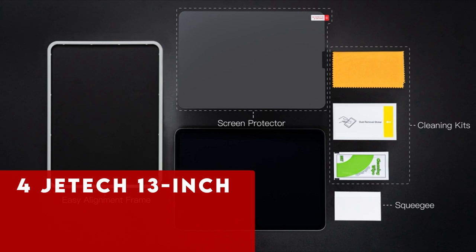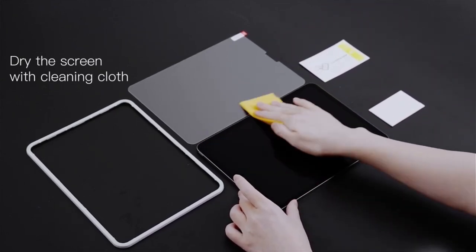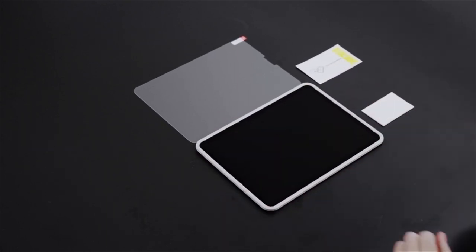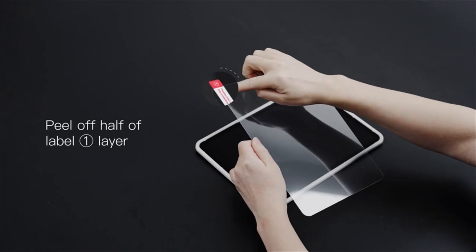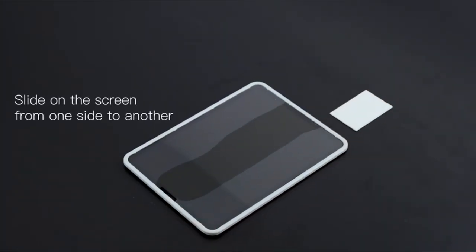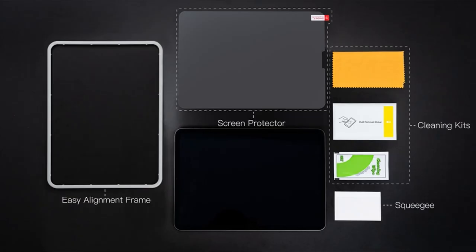At number 4 is JETech 13-inch. Another excellent choice for the best iPad Air M2 screen protector is the JETech 13-inch tempered glass 2-pack. This kit includes two glass screen protectors, offering the option to protect two iPads or keep a spare for future use. The pack also comes with an installation frame, ensuring an easy and precise application. Although more basic compared to some premium options, JETech provides exceptional value, delivering robust protection against scratches and impacts. With its reliable quality and affordable price, JETech is a smart investment for maintaining your iPad Air M2's pristine display.